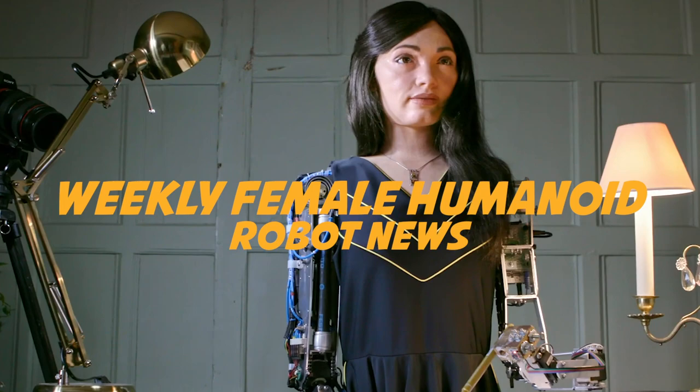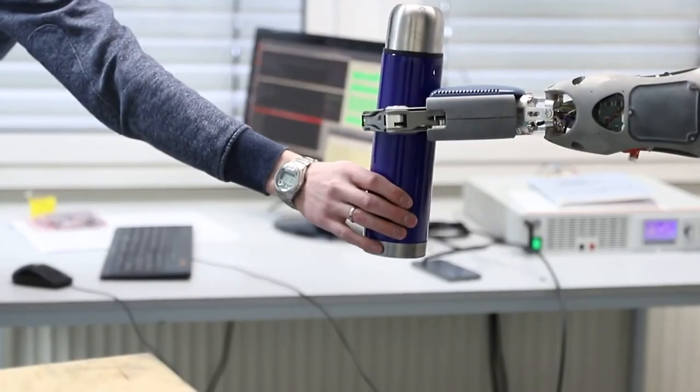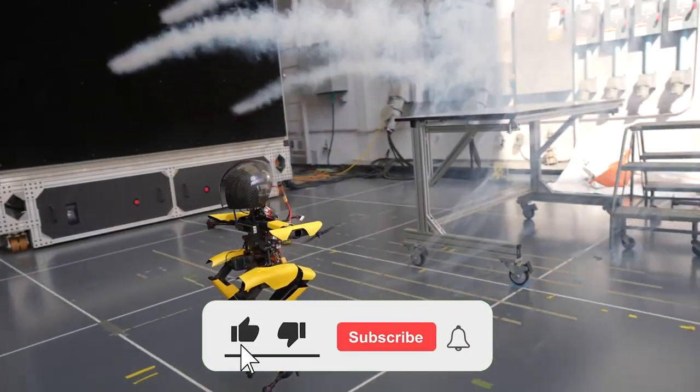Weekly Female Humanoid Robot News. We are all well aware that the future we envisioned with humanoid robots running around may very well already be here. Let's take a look at the latest news regarding humanoid robots from all around the globe.